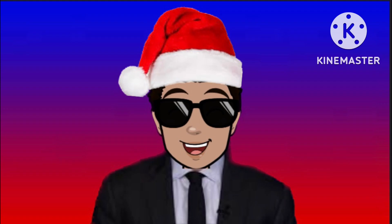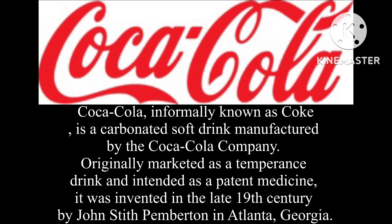Now I'm going to do Coca-Cola. Here's the short bio if you don't know what Coca-Cola is. Coca-Cola, informally known as Coke, is a carbonated soft drink manufactured by the Coca-Cola Company. Originally marketed as a temperance drink and intended as a patent medicine, it was invented in the late 19th century by John Stith Pemberton in Atlanta, Georgia.